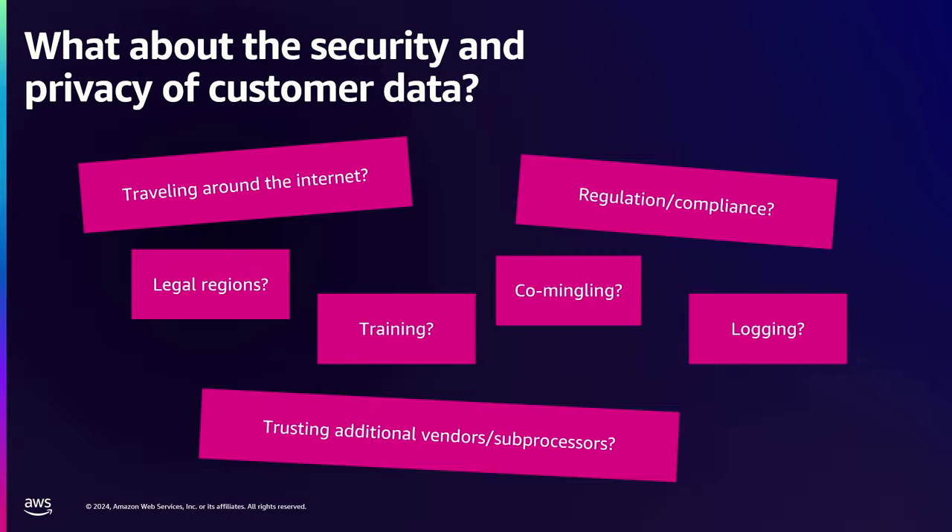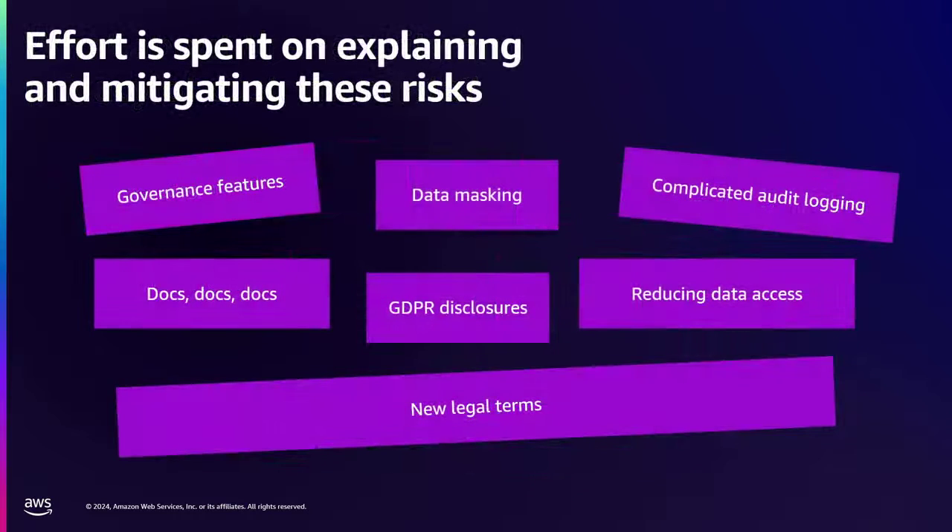Do we have to trust a new vendor or a subprocessor? And so product teams, when they find the feature that works and they face all these challenges, they start mitigating. They spend a lot of effort trying to mitigate these risks. You add governance features, really complicated audit logging, all these new screens and applications, tons of new docs to calm customers down. You might have to disclose some new GDPR changes. You might try to mask the data or simply reduce the amount of data you're giving to the language model in the first place.